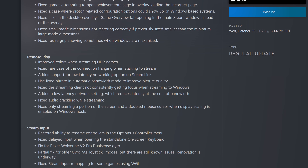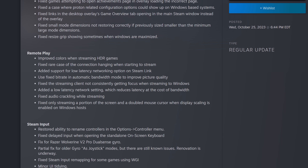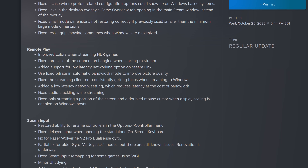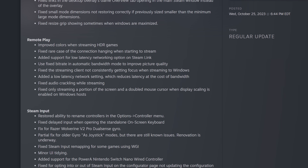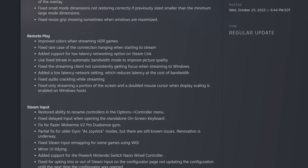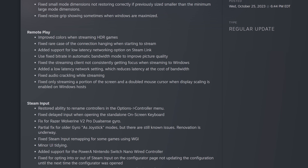There's also a new low latency network option for Steam Link, a new fixed bit rate in automatic bandwidth mode to improve picture quality, fixes for client focus issues, audio crackling while streaming, and only a portion of the screen being displayed on the client on Windows machines.